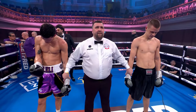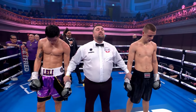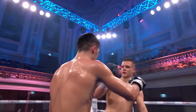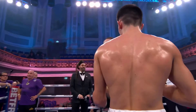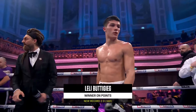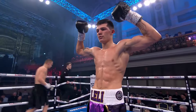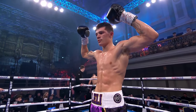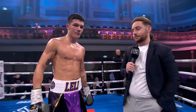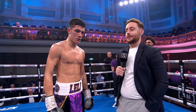Ladies and gentlemen, after four rounds here in Ulster Hall in Belfast, we go to referee Eamon McGill's scorecard. It reads 40 to 36. For your winner, still undefeated — Lely 'the Maltese Monster' Buttigieg! Win number two for the 18-year-old from East London, now training in South London on the border of South London and Kent in Bromley, under the watchful eyes of Alan Smith and Eddie Lamb.